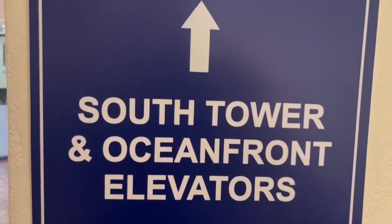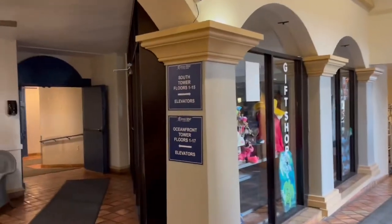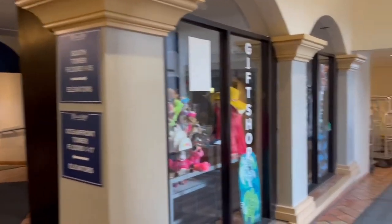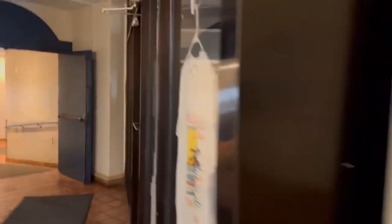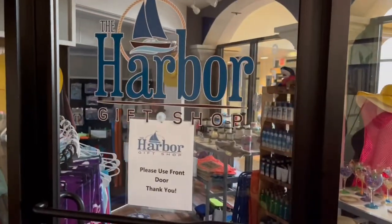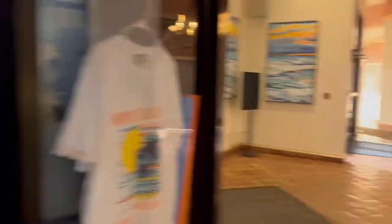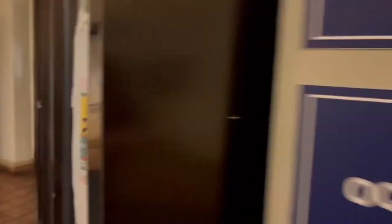South tower and oceanfront elevators are this way. They also have a gift shop here, but it's currently closed — it's called the Harbor Gift Shop. Back over here, this hallway leads to the indoor pools and the south tower elevators as well.